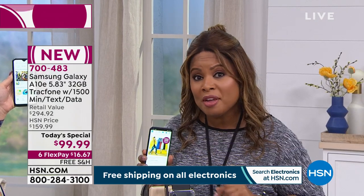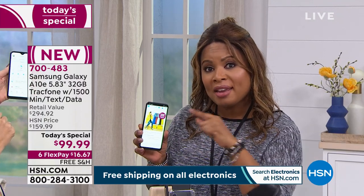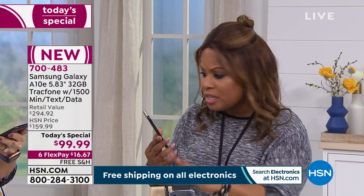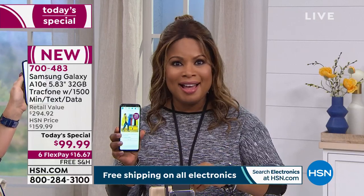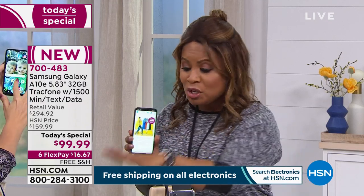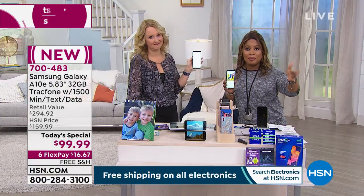Have you ever broken or cracked the screen on your cell phone? You probably paid more than $99.99 to have that screen repaired. So if your screen is broken, you might as well get yourself a brand new 2020 phone — one that comes with minutes, text, and data, and has the most memory we've ever offered on this amazing bezel-design screen. You're in great company — we're live on Facebook and our talk line is open.